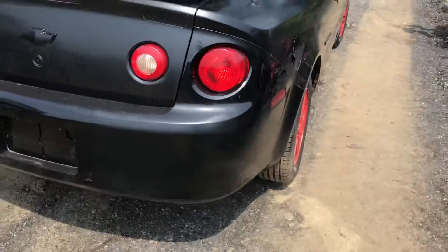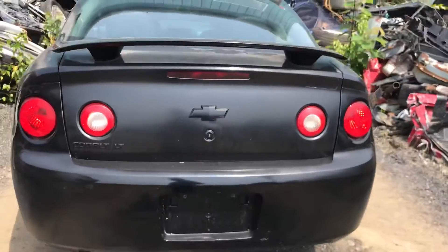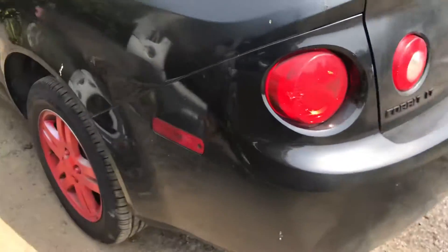Taillight's good, rear bumper is good, lid's good, other taillight is good.